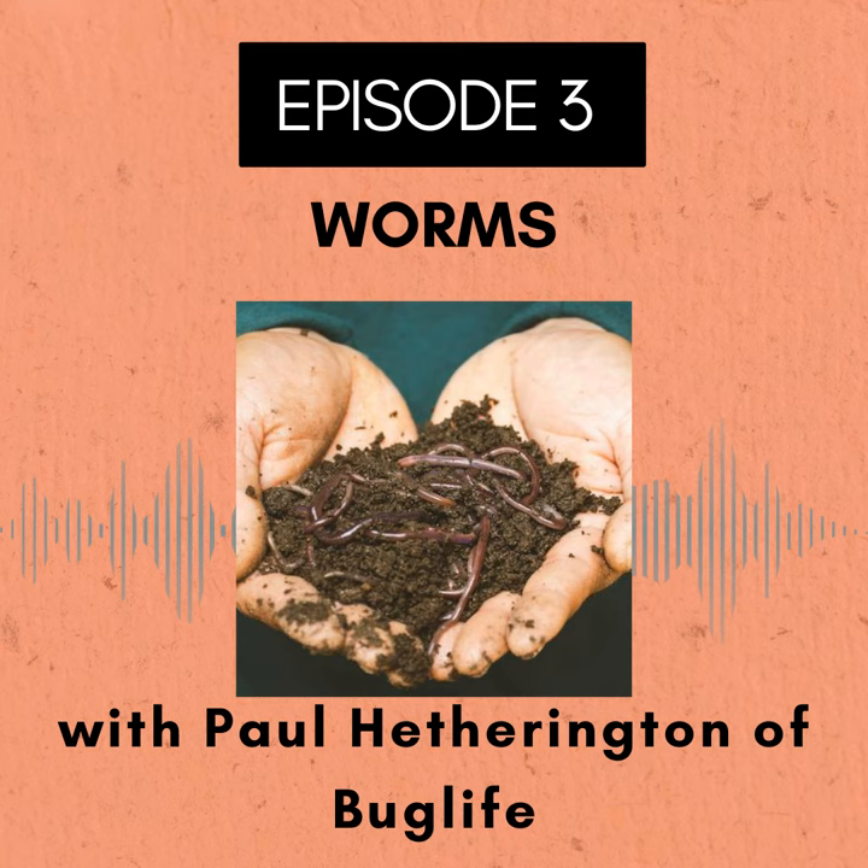Bug Life is an invertebrate conservation organisation. We're one of only two in the entire world who look after all invertebrates. We particularly focus at the moment on pollinators, fresh water and species at risk of extinction. We are international, although most of our work is in the UK. I am the Director of Fundraising and Communications, and I'm also responsible for all of our engagement activities.